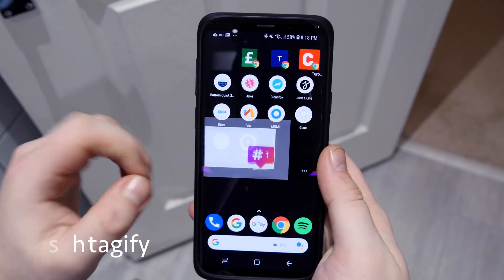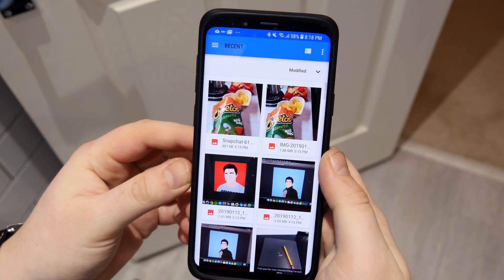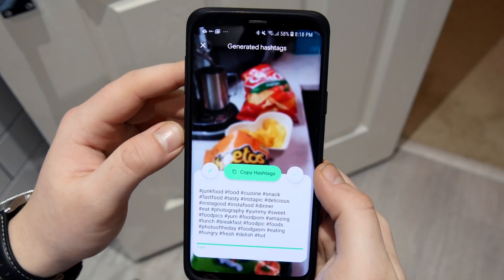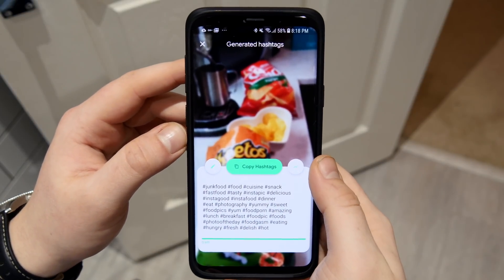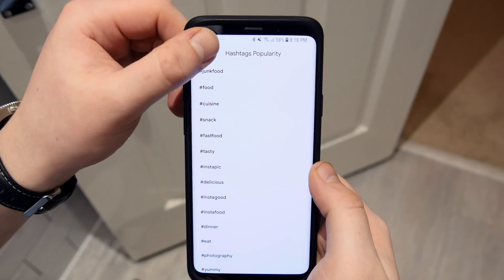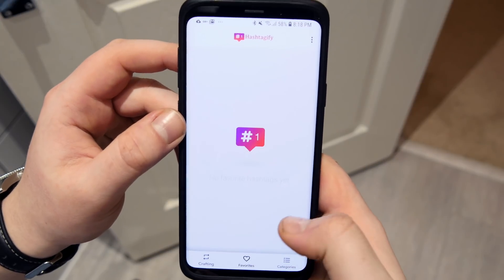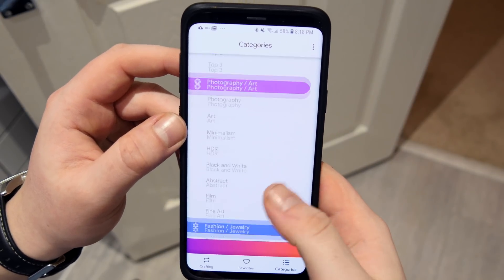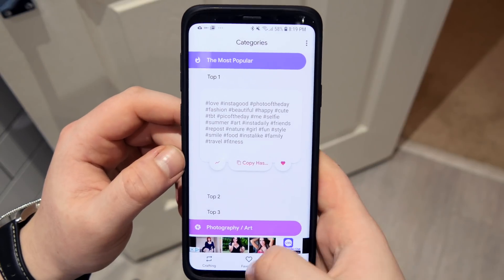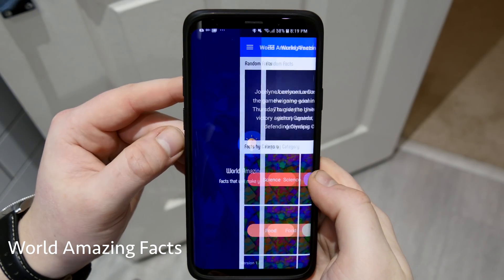Next up is also Instagram-related — it's Hashtagify. If you have a photo and don't know how to tag it or get the most likes, you can put it into this app and it will give you back the most popular hashtags associated with that photo. It shows you the most popular ones, saves them all into your history, and shows the most popular tags overall. You can easily click a button to copy them and paste directly into your post.